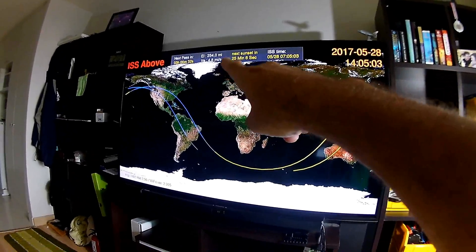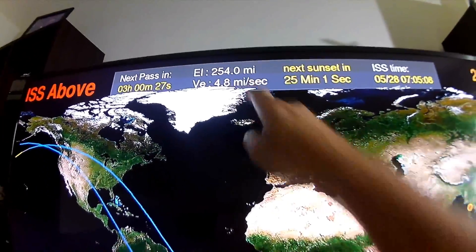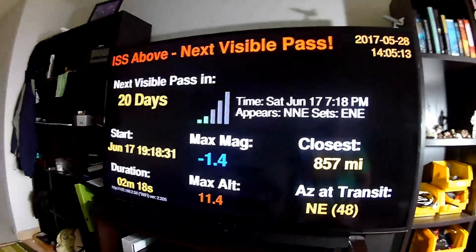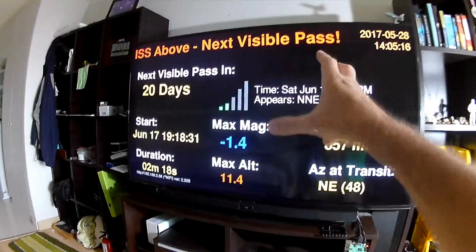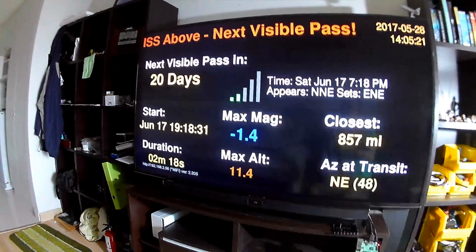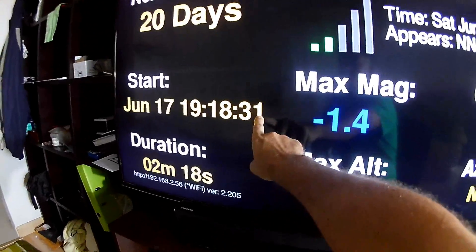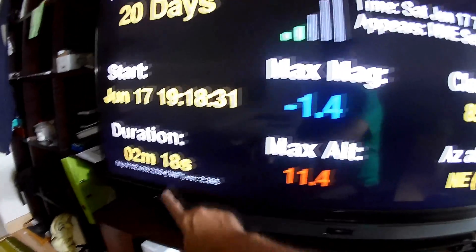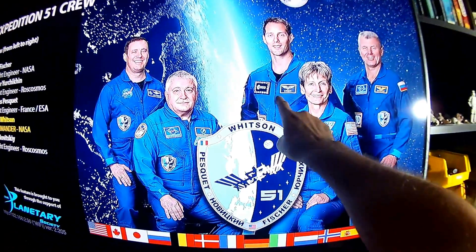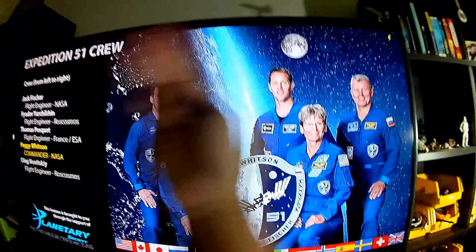You can notice the velocity here is 4.8 miles per second — that's screaming fast, about 17,500 miles an hour. Here's the next visible pass screen: the next time I'm going to be able to see it fly over is in 20 days at 7:18:31 p.m. It'll be visible for 2 minutes and 18 seconds, appearing from the north-northeast and disappearing to the southwest as it tracks across the sky.